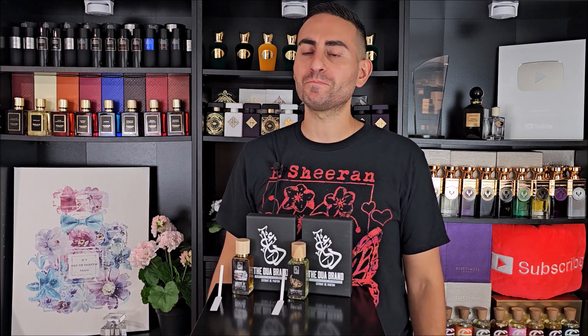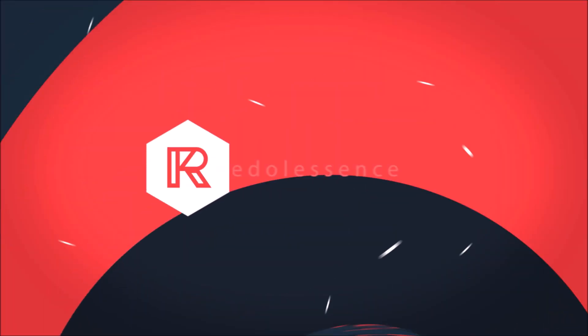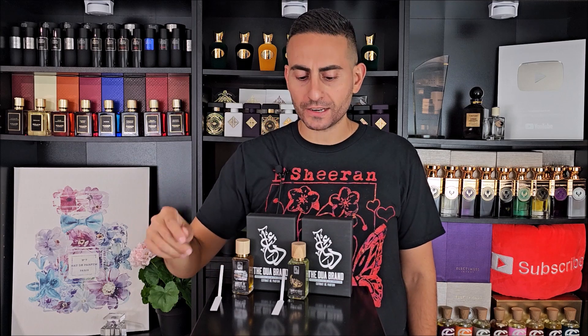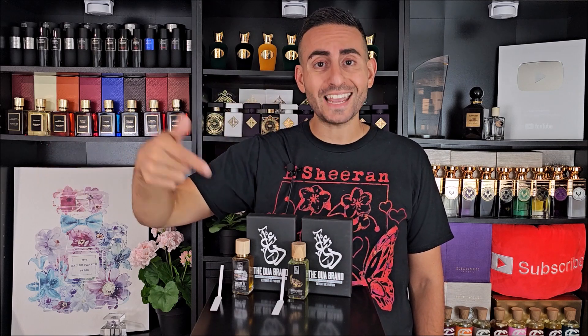I'm excited to talk to you about both of them in today's double-feature video, so make sure to stay tuned. Before I begin and give you my thoughts on these two brand-new, long-lasting, high-quality citrus fragrances — perfect for the summertime from the Dua brand — if you're a fan of fragrance-related content, hit the subscribe button, hit the bell icon so you can be notified whenever I upload these daily videos.